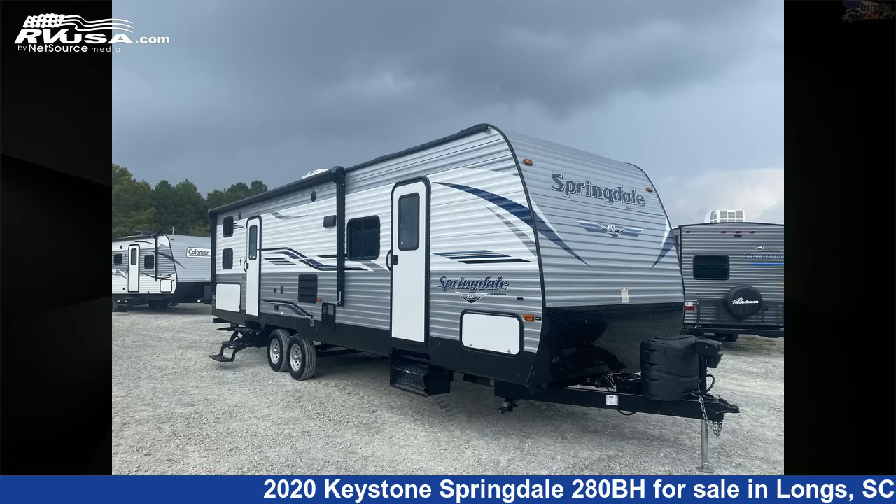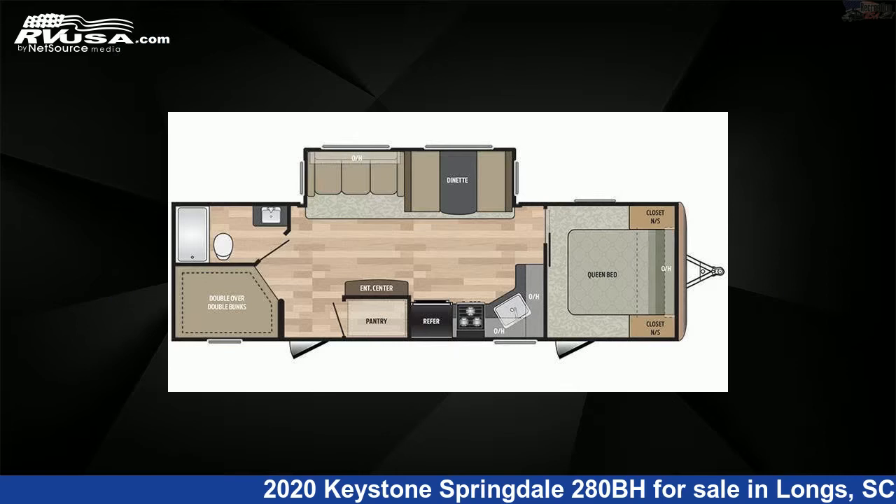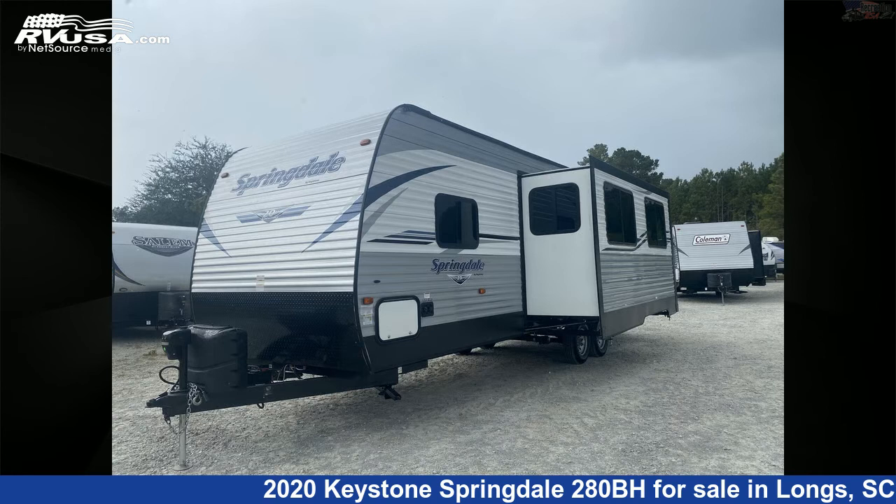This 2020 Keystone Springdale 280BH is a travel trailer RV. It is located in Longs, South Carolina, 29568 and is offered for sale by Recreation USA.